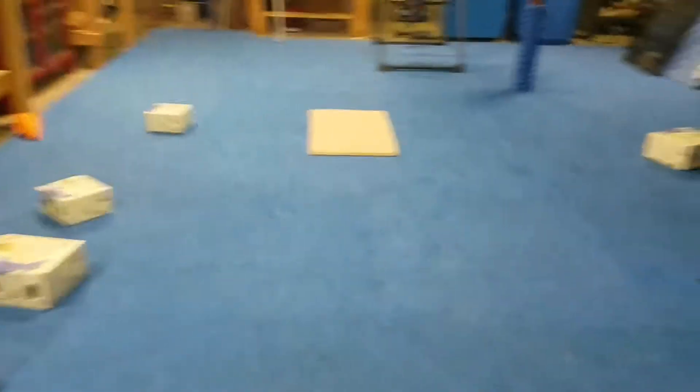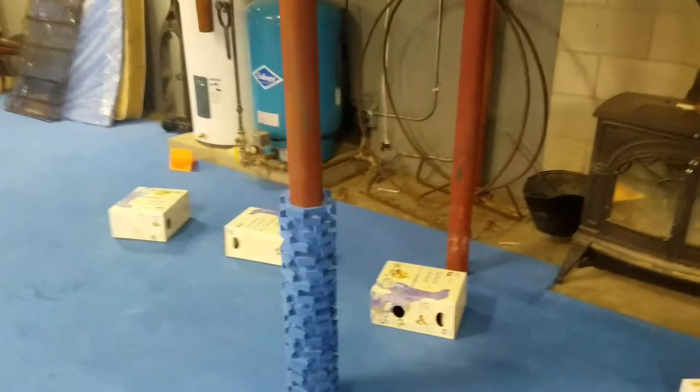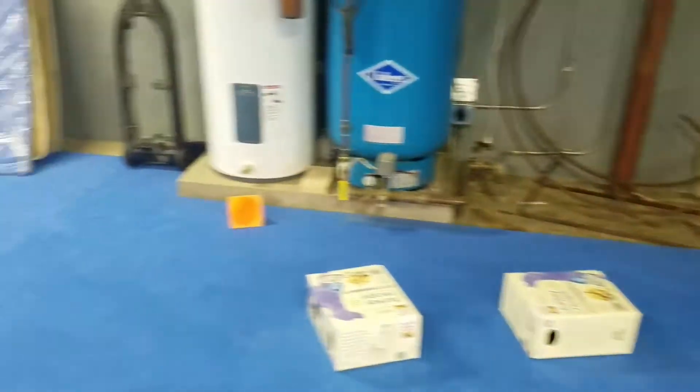I have eight boxes out and the hide is in the second one from the end on this side — the one closest to the firewood holder, second one from the left as we look at them in a row.